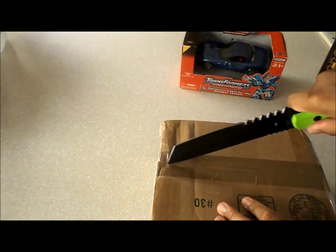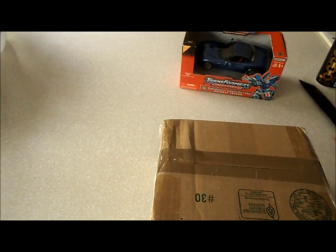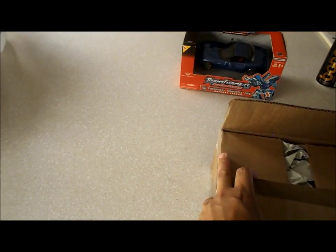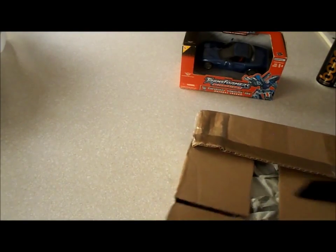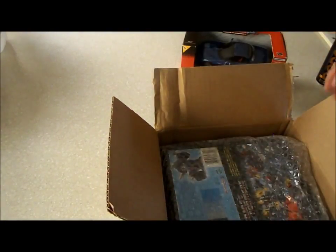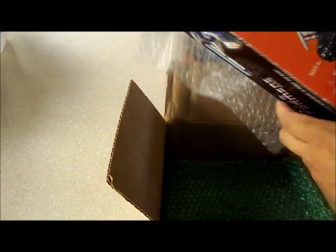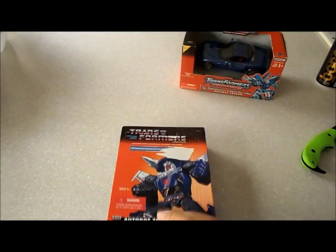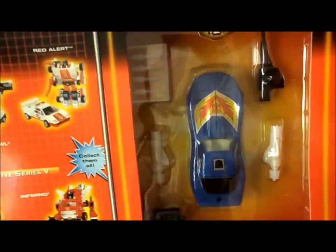So I ordered Trax — the original commemorative edition — because the original vintage one would have cost too much. I ordered this for $30 and I had to have it. I already have the remake of Trax, the '03 C5 version, but you gotta get the original one too. Let's see how it looks — commemorative edition Trax right here. Hell yeah, awesome!